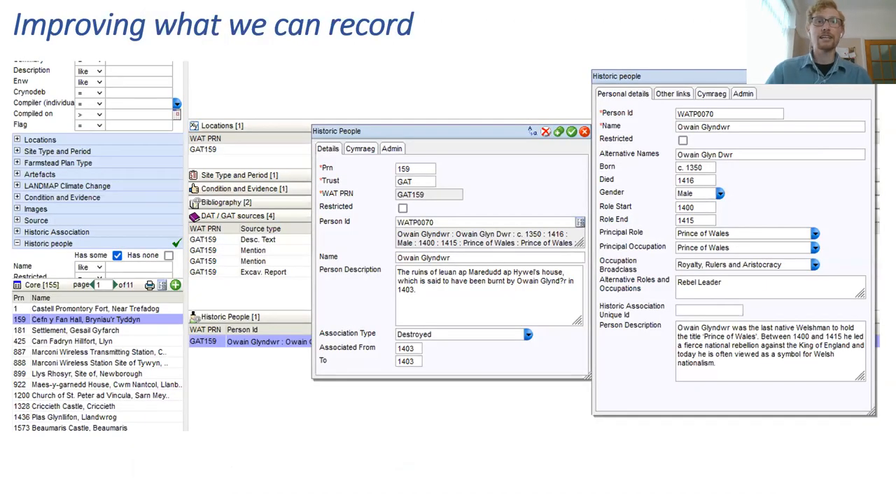One of the good things about HEROS is that we can improve what we record and build upon it, working with Steve to develop new modules or child tables. An example from last year was the Historic People's table, which now allows us to record people of historic importance and link them to specific sites. We then have the option in future to make some of this data available via Archwilio.